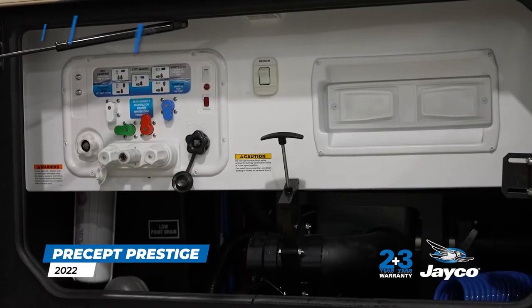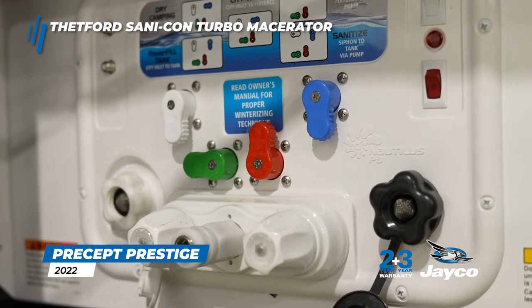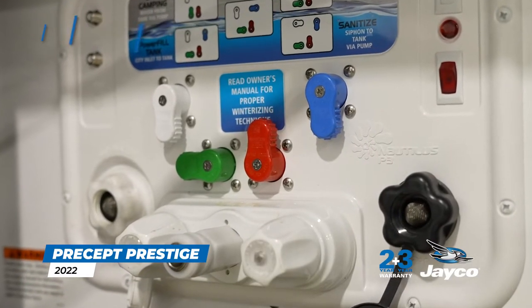Dumping your holding tanks is a breeze with the Thetford Sanicon Turbo Macerator, the no-mess waste evacuation system — standard equipment on the Precept Prestige.